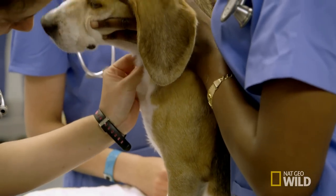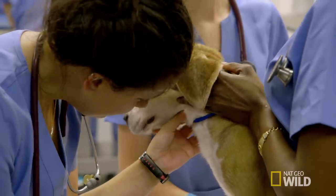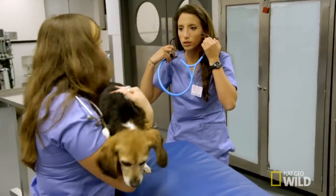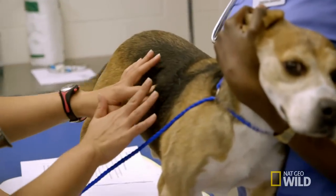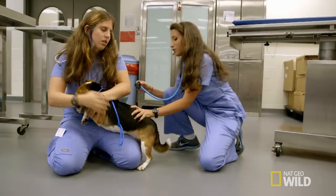Where is your larynx, my friend? Oh, there it is. What if she's happier on the floor? That's the 11th intercostal space and then just down. We're gonna try the other side.